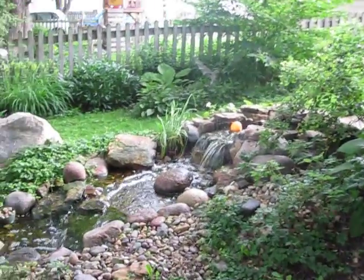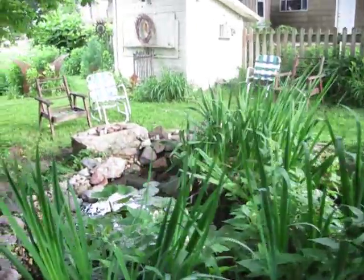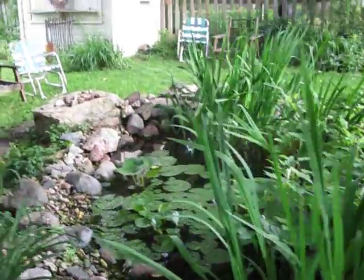The pond is running wonderfully after having found the leak and fixed it. Haven't had to put a drop of city water in it since then.